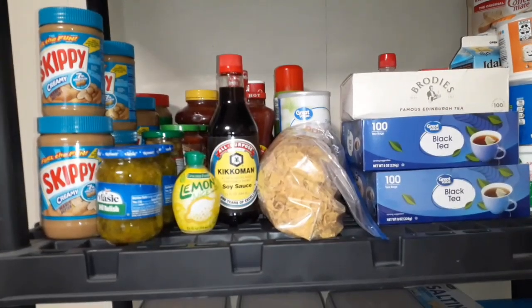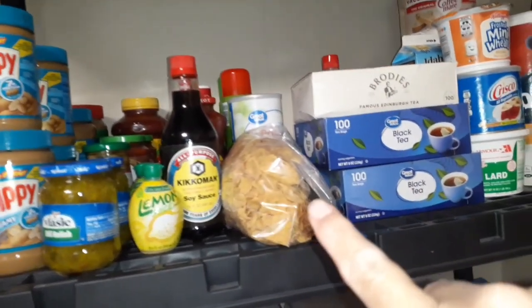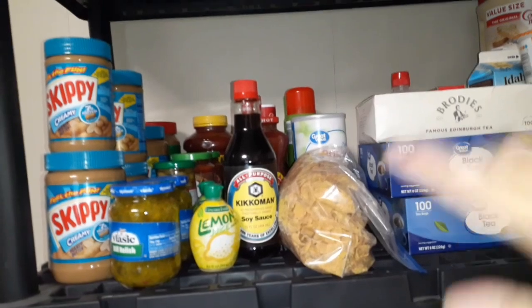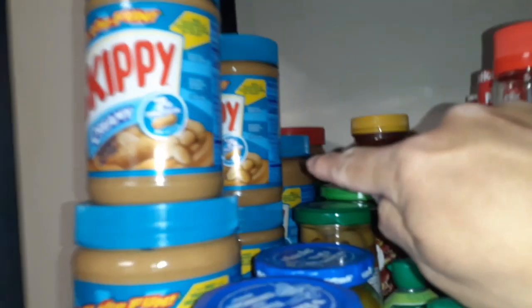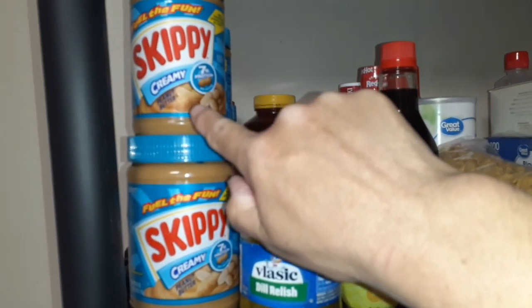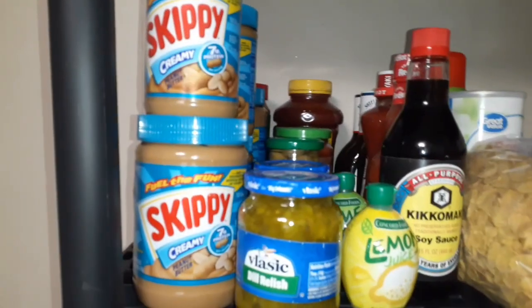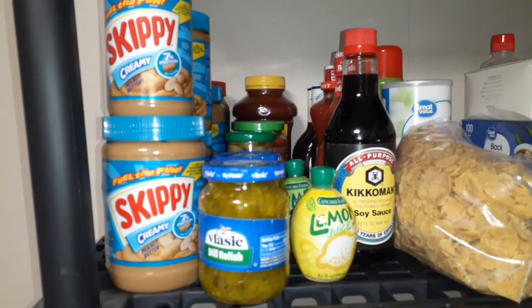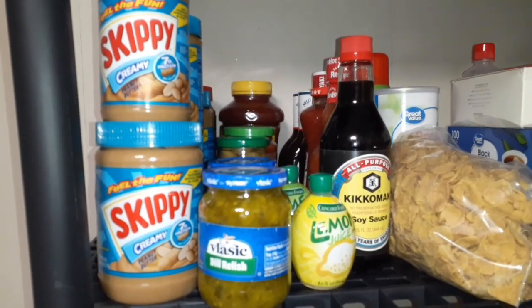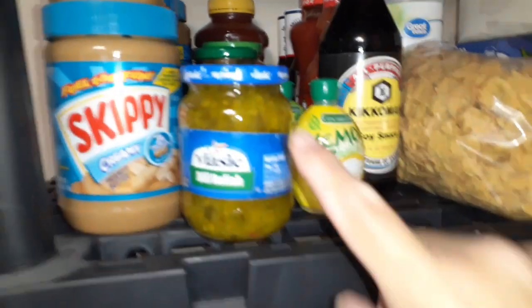This shelf is extra stock of stuff I don't hardly have to go into regularly. This whole row here is all peanut butter. These two in front are both opened — I opened one by mistake — so I need to use these first, which will be no big deal if I make peanut butter cookies or peanut butter bars.